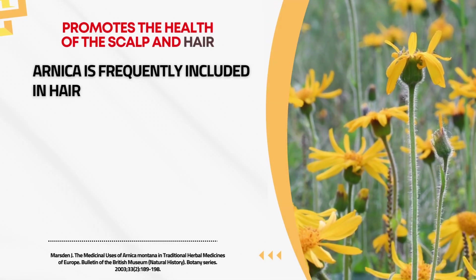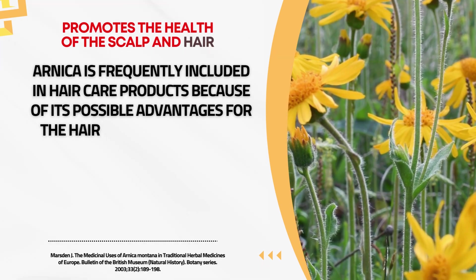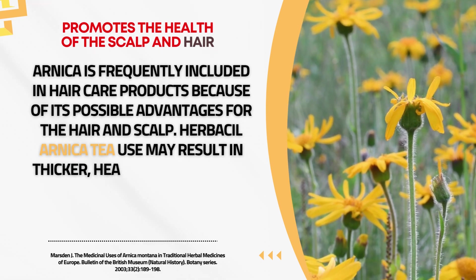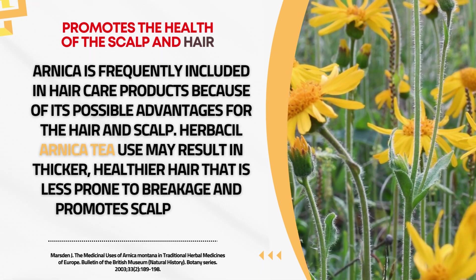Herbal Arnica tea is frequently included in hair care products because of its possible advantages for the hair and scalp. Its use may result in thicker, healthier hair that is less prone to breakage and promotes scalp health.